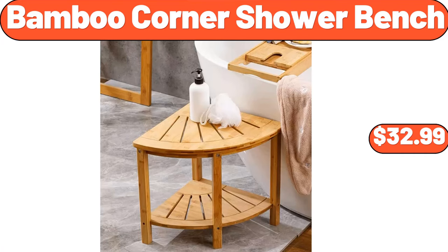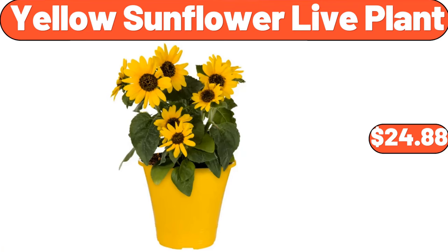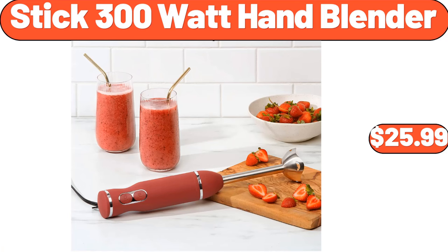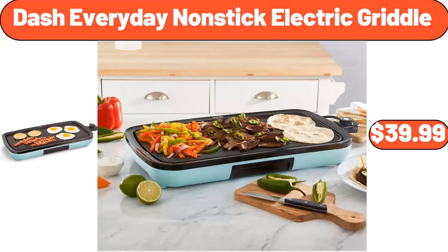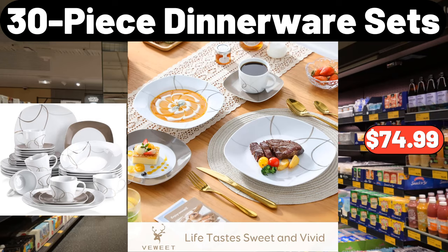Bamboo Corner Shower Bench, $32.99. Digital Kitchen Scale, $11.76. Yellow Sunflower Live Plant, $24.88. Jute Hanging Basket Set of 2, $11.99. Stick 300 Watt Hand Blender, $25.99. Digital Display Insulated Coffee Thermos, $8.88.